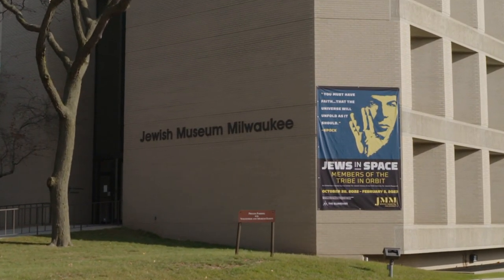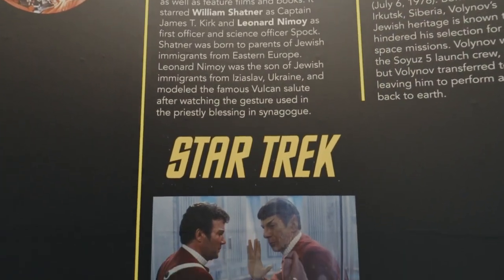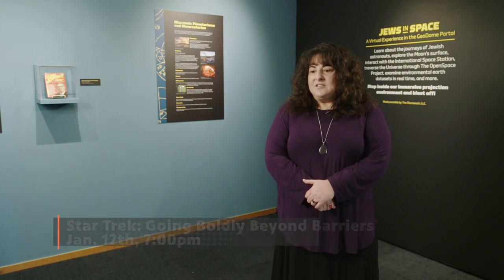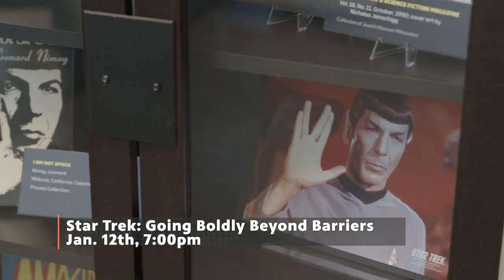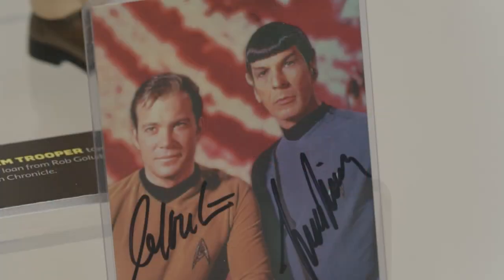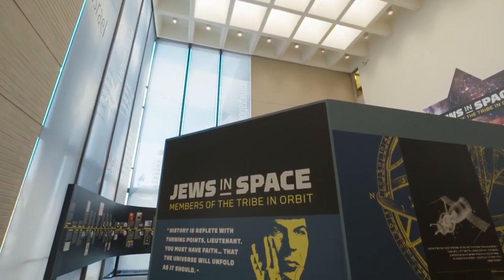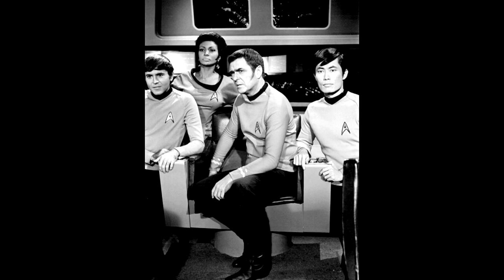The program 'Star Trek: Going Boldly Beyond Barriers' is happening January 12th. The exhibit addresses how Star Trek was pioneering in so many ways — it's important to identify it as the original, since there have been so many spin-offs. The show came on the air heading into the height of the civil rights movement and envisioned a futuristic utopian society without prejudice, where people accepted one another and collaborated for the betterment of the galaxy. The program is virtual, enabling them to reach a broader audience.